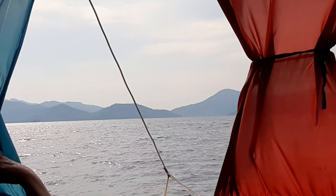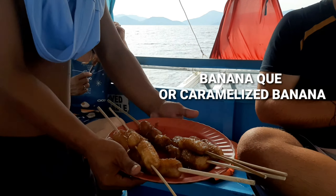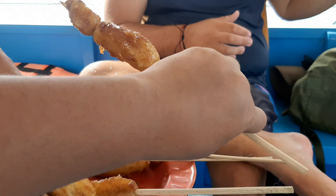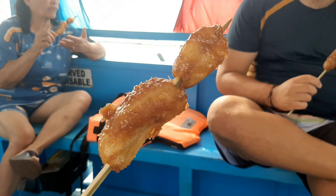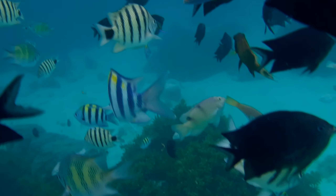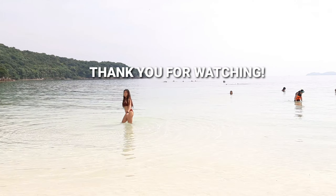That ends our island tour, but before heading home, they gave us a snack called Banana Q — caramelized banana in English. It's so sweet, soft, hot, and tasty. It's good for our tired bodies after snorkeling and swimming. Thank you guys for watching — don't forget to subscribe and like this video, and put your suggestions or comments down below so I can read them. I'll see you on my next video. Goodbye!